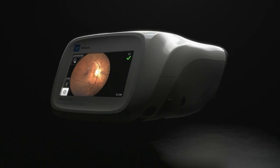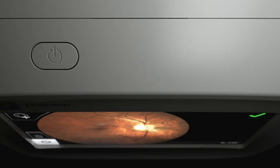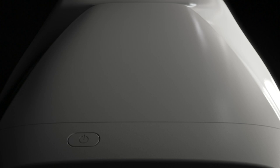Introducing the Welsh Allen RetinaView 700 Imager from Hillrock, the world's most advanced handheld retinal camera. Developed from the ground up with data security in mind and part of a HIPAA-compliant solution to help ensure your patient's health information is protected.